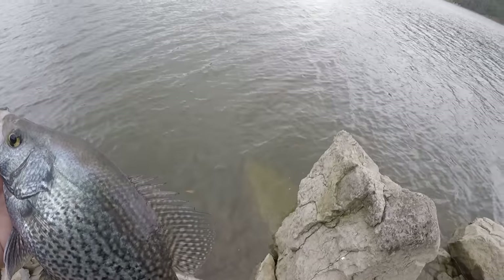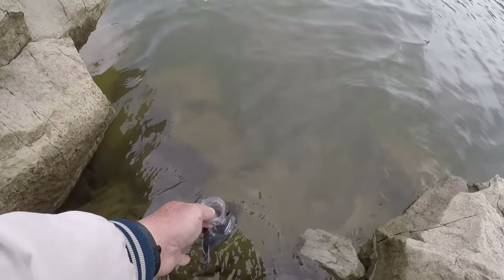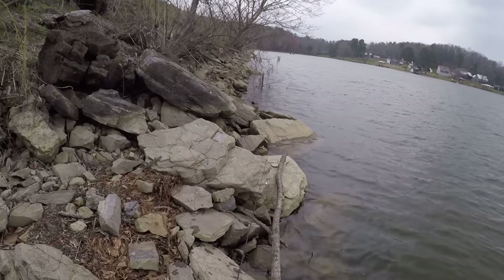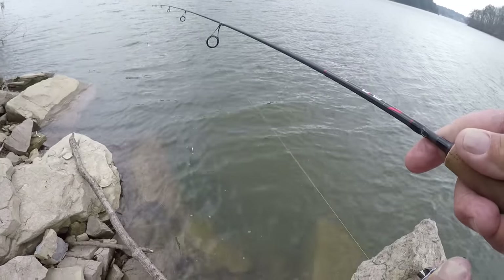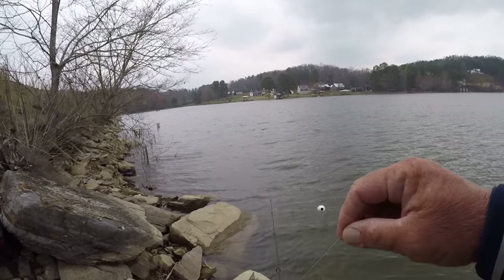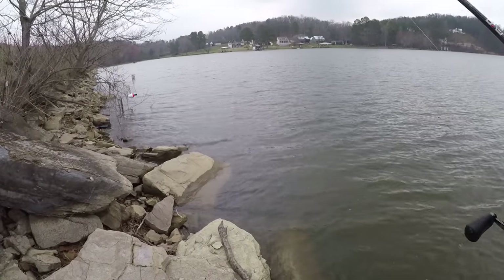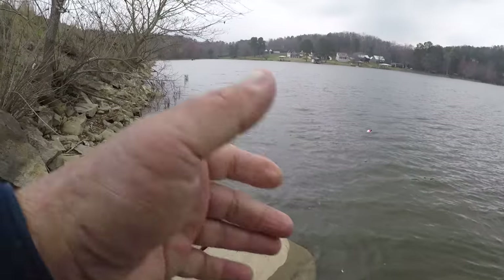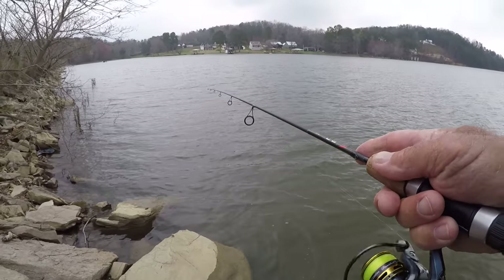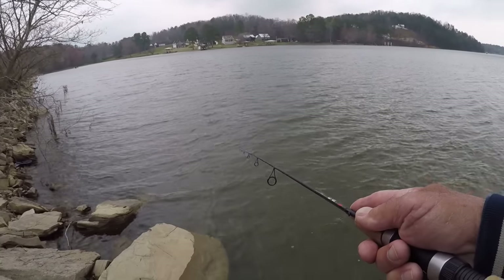There are only two methods I'd use right now: live minnows under a float just like we're fishing, or a finesse jig just like this one. Little bitty jig head, little jig, light line. Other than that, you could just about forget it. Anything like an underspin or chatterbait probably wouldn't work in these conditions.